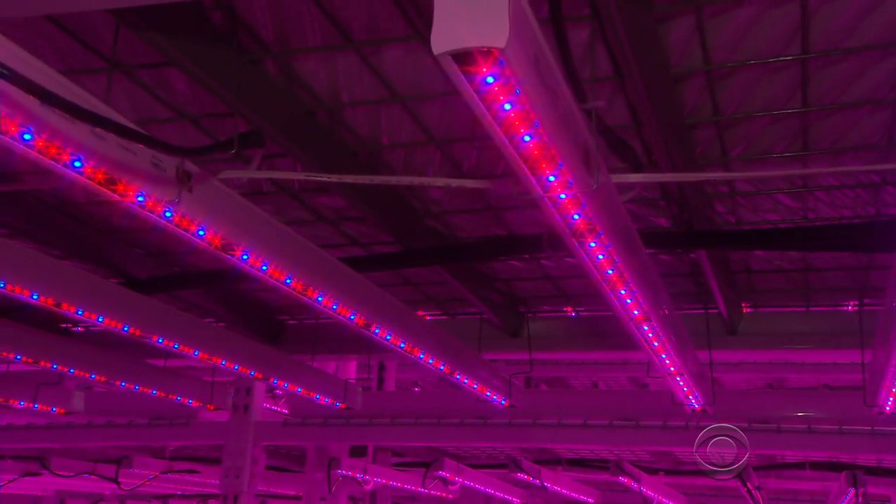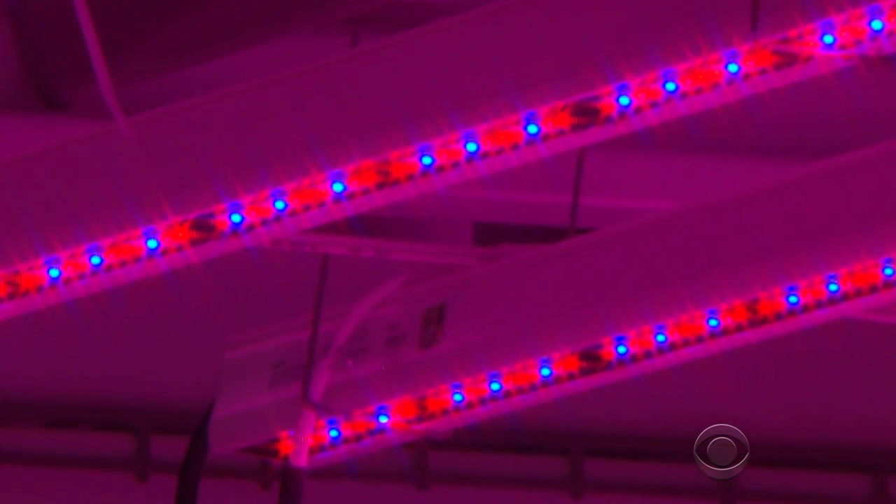The light emitting diode, or LED. It gives you a very concentrated amount of light, it burns much cooler, and it's much more energy efficient.